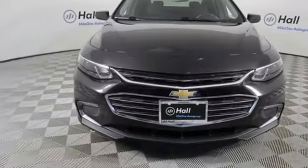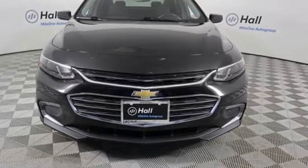Chevrolet. 100 years of icons. Stop in for a test drive and make it yours today.